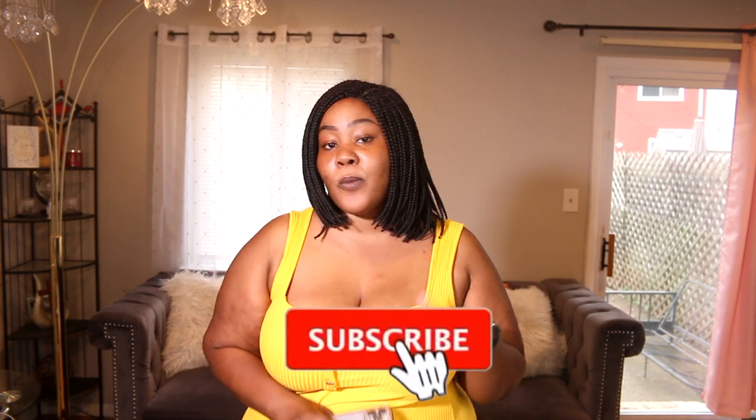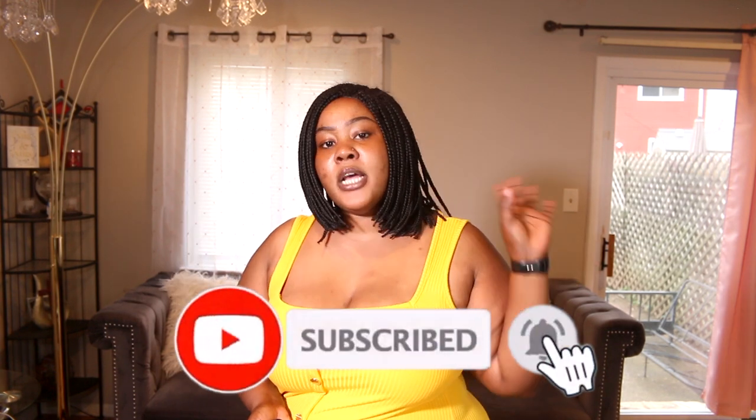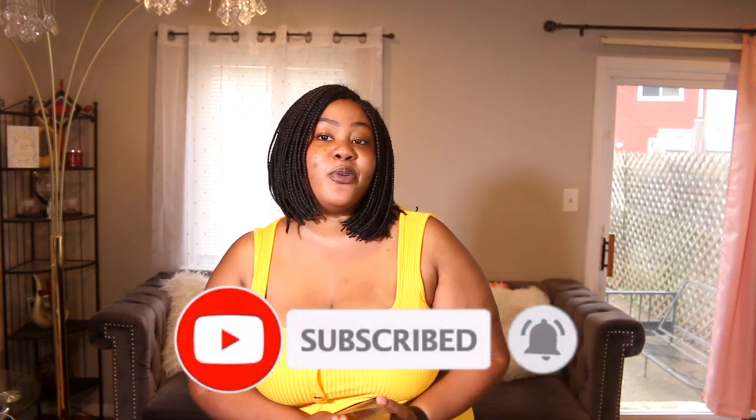Hi guys, welcome back to my channel. For today's video we're going to be talking about how to avoid getting hacked on Instagram. If you guys are new to the channel, don't forget to hit the subscribe button and turn the notification bell on. Follow me on Instagram, Twitter, and TikTok — links are in the description. I'm super excited to bring you guys this video, so let's get started.